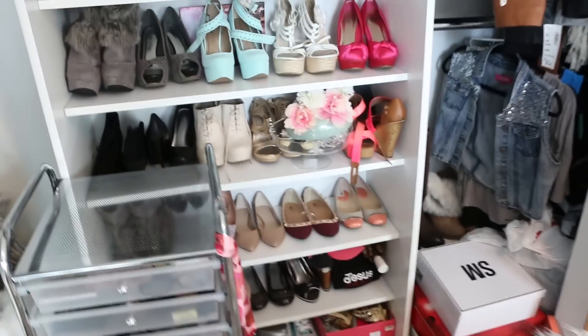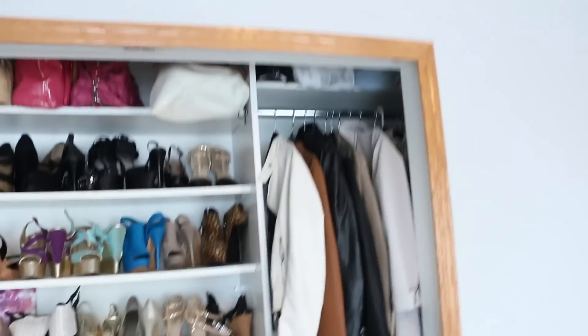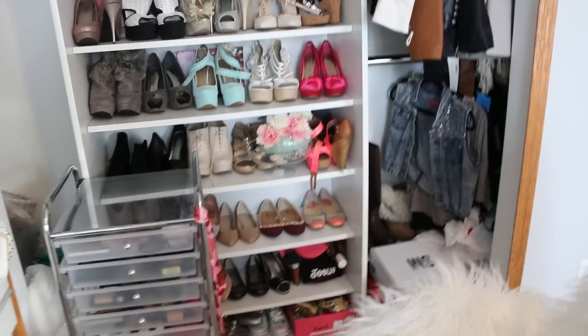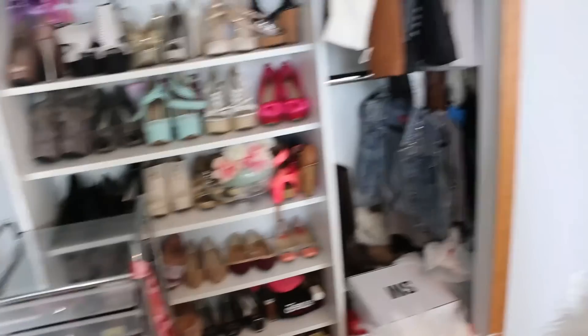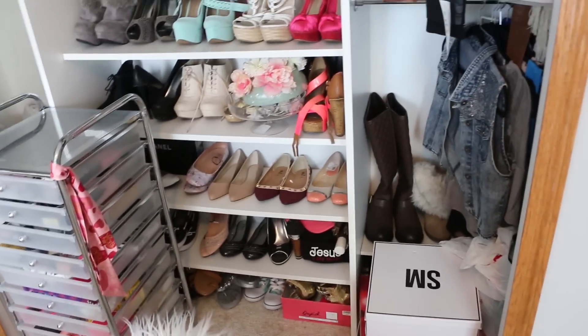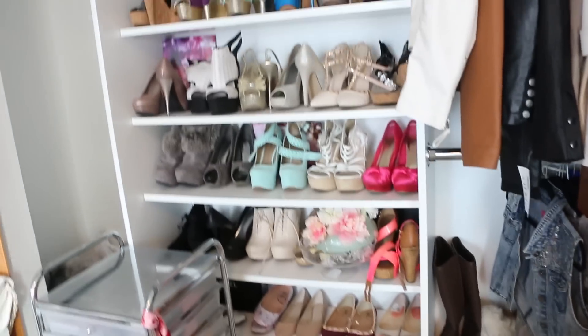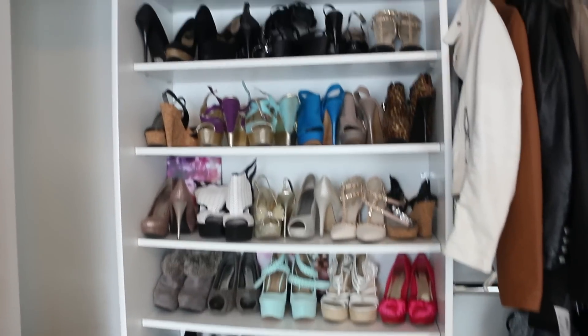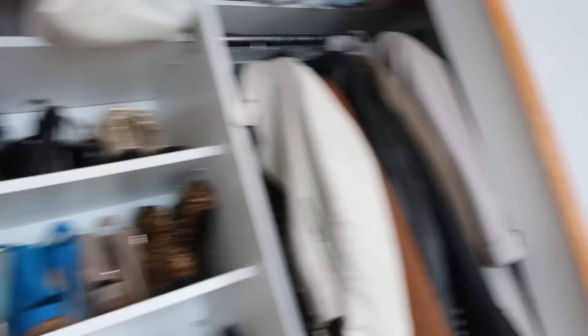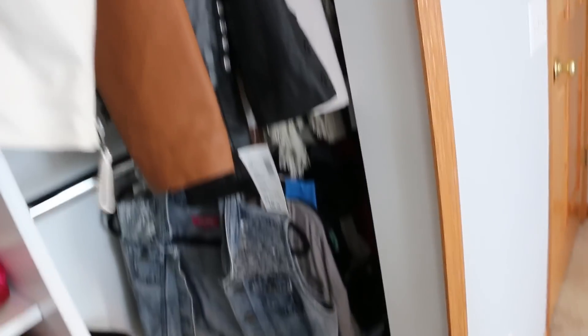And then what I did was I took the closet doors out, and I kind of feel like it makes the room look a little bit bigger. And then I have flats, heels, wedges. I have some bags up there. And this is where I temporarily put my jackets, some clothes, some recently bought shoes. And yeah, that's pretty much my room.